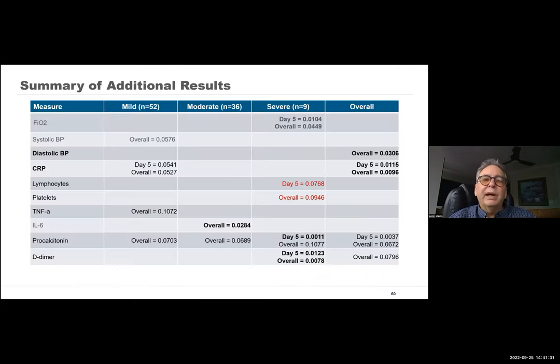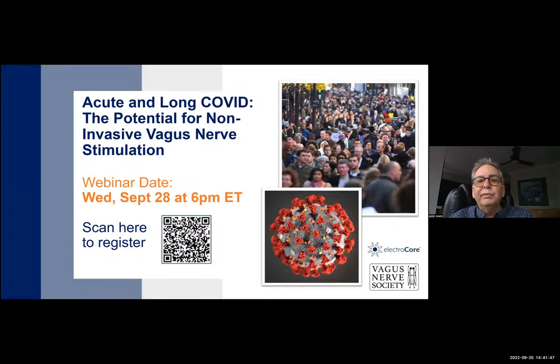Depending on where we caught it in the course of the disease, you had a trend towards improvement in TNF-alpha, IL-6, modulation of D-dimer, and overall C-reactive protein — very, very interesting. I'm going to dive into this more deeply on Wednesday evening at 6 PM Eastern. My big interest now is on long COVID.